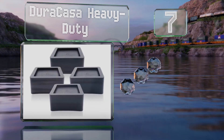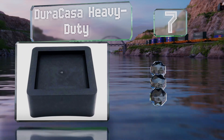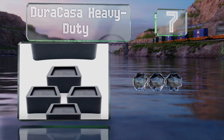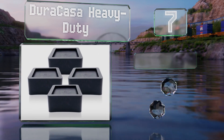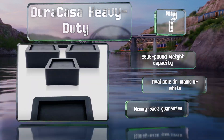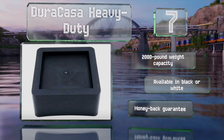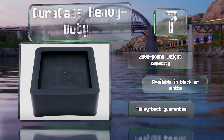At number seven, designed for use with beds and sofas with extra thick legs, the Dura Casa Heavy-Duty can accommodate posts up to five and a half inches wide. You can stack them together as needed by purchasing connectors, which are sold separately. These boast a two thousand pound weight capacity and are available in black or white, and they come with a money-back guarantee.